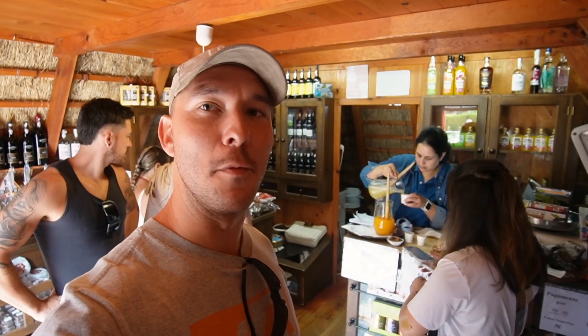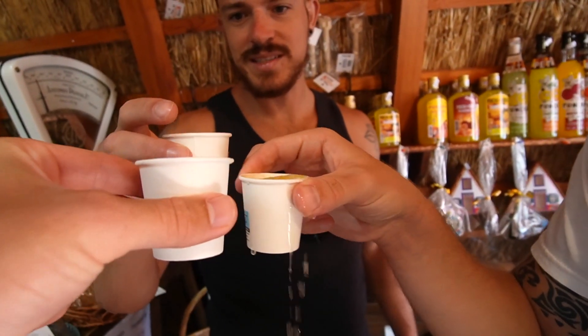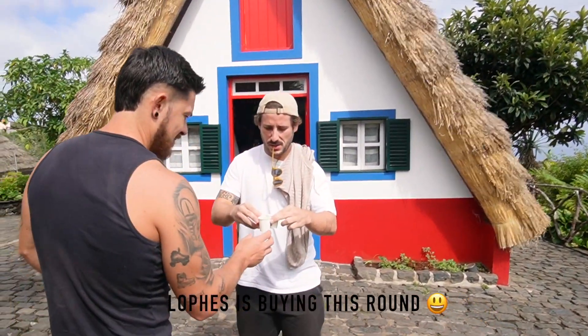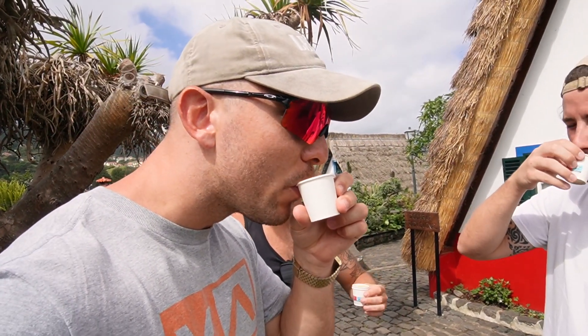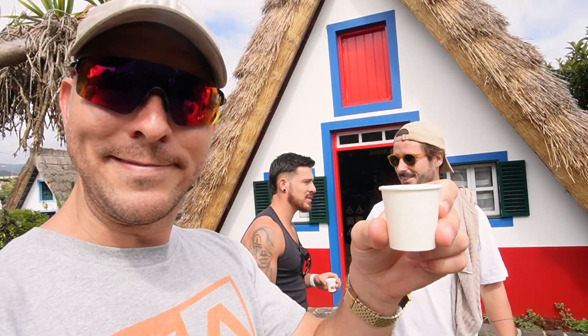Inside, not only do they have regional sweets, they also have the traditional poncha, so we're gonna have a nice little cup here to start the day off on the right note. This one is made with honey and this one is made with tangerine. From what the lady was explaining to us, the traditional poncha is made with sugar and orange or tangerine, and this one is made with lemon and honey instead, so it's good for your throat essentially. If you have a throat ache — poncha.